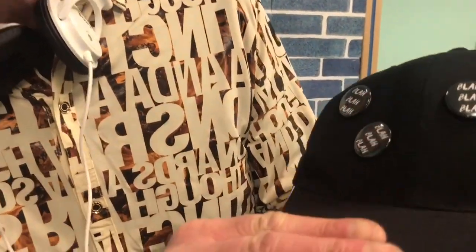Now what have I got for you guys? Have a look at this. The Do It Dude has got badges, and so has the DJ Word.